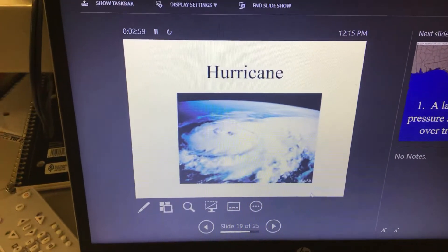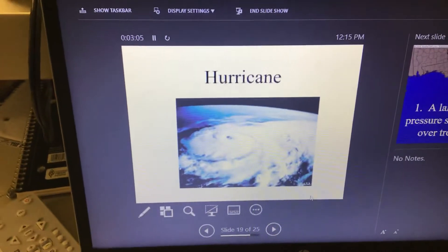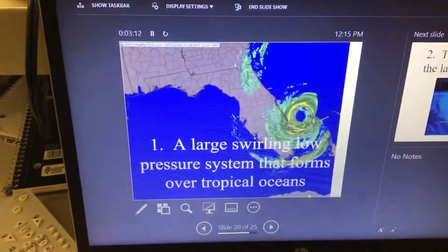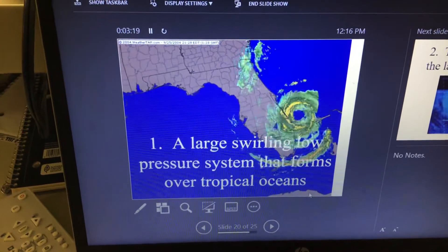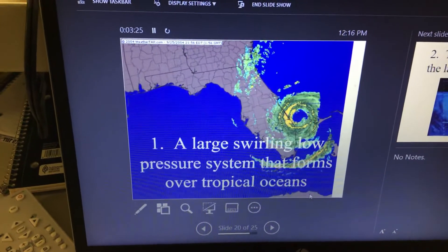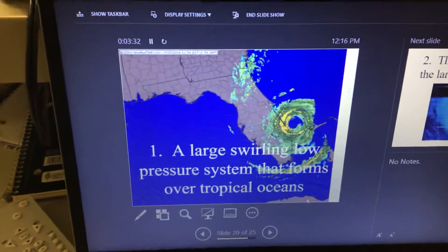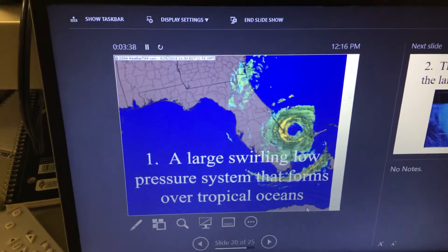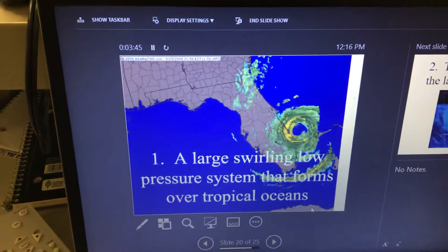Now about hurricanes — another type of severe weather. Write this down: a hurricane is a large, swirling low-pressure system that forms over tropical oceans. Hurricanes, tornadoes, and thunderstorms are usually all low-pressure systems. If a high-pressure system moves in, that usually means everything is going to be great — clear skies, sun, pretty good weather. When we get into low pressure, that's when we have issues.